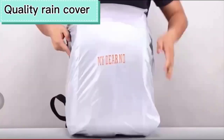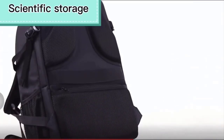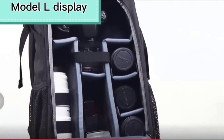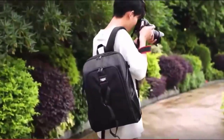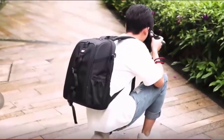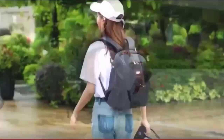Key features of the backpack — big capacity: the backpack is designed to accommodate multiple DSLR or mirrorless cameras, several lenses, flashes, batteries, memory cards, and other accessories. It offers a spacious main compartment with adjustable dividers that allow you to customize the interior layout according to your equipment. The backpack is also made from high quality waterproof materials to keep your gear safe and protected.